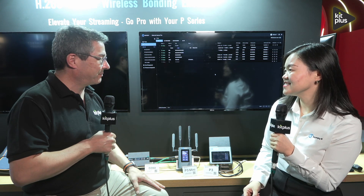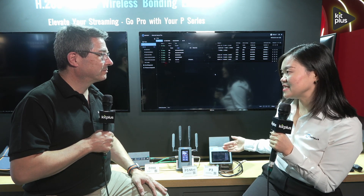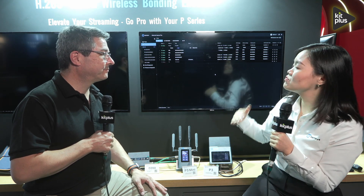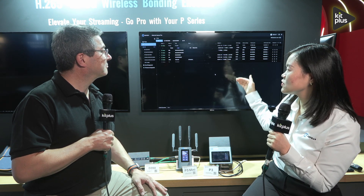We were also looking at the KiloView Server Pro. Tell us more about that. The KiloView Server Pro is software we offer to customers. When you buy the P3 or P3 Mini, you get the software and can host the server yourself — either on-premise or on cloud. With it, you can centrally manage all KiloView devices, including the P3, NDI converters, encoders, decoders, and handle all bonding functions.